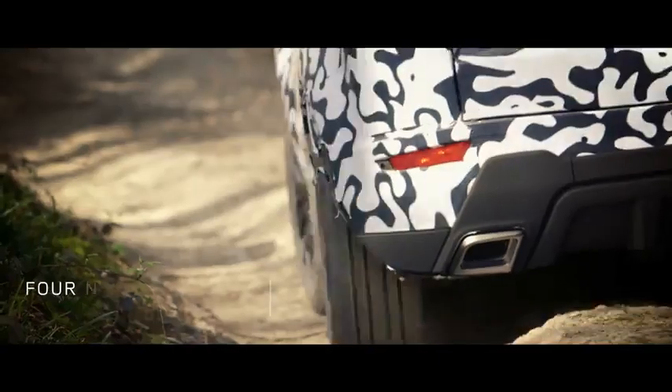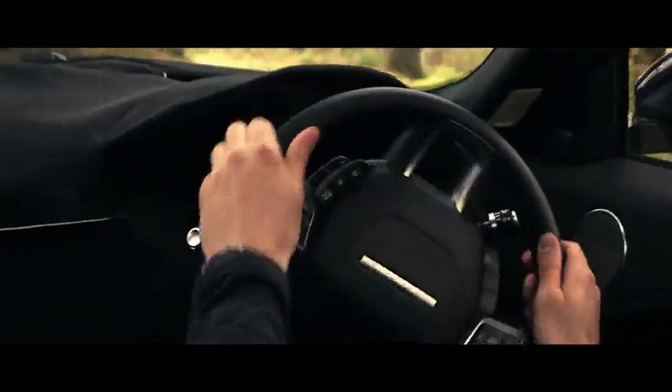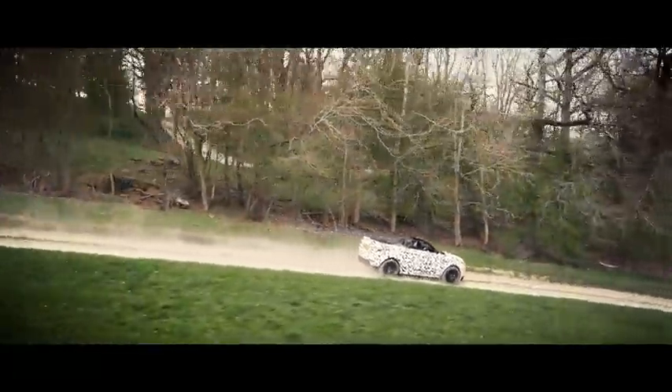The Terrain Response System means we can deliver a car calibrated to ensure a fun and engaging dynamic driving style on a variety of surfaces. So even on gravel surfaces, dirt roads, snow and ice, this will be a fun car to drive.